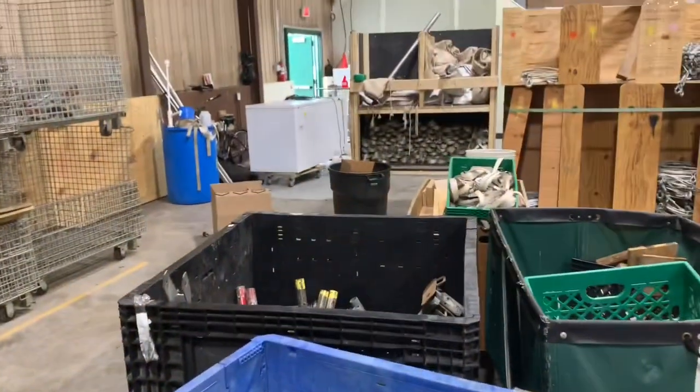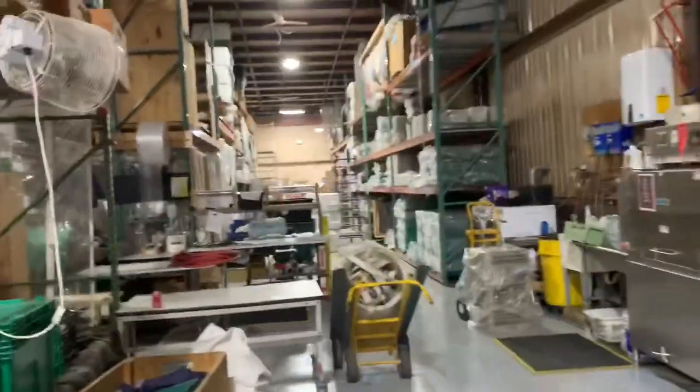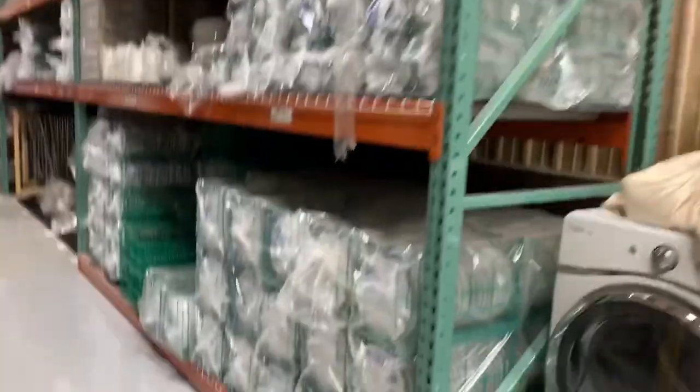All the frame tent pieces are in individual bins. The loading slip tells you what you need to grab and you grab that number of pieces — a bunch of ratchets, frame tent fittings. I keep all my frame tents together in one bin, but I'm a smaller company; he's a much larger operation.